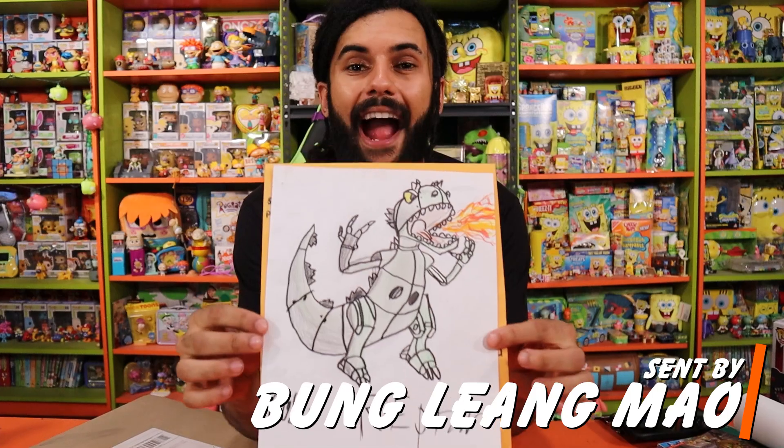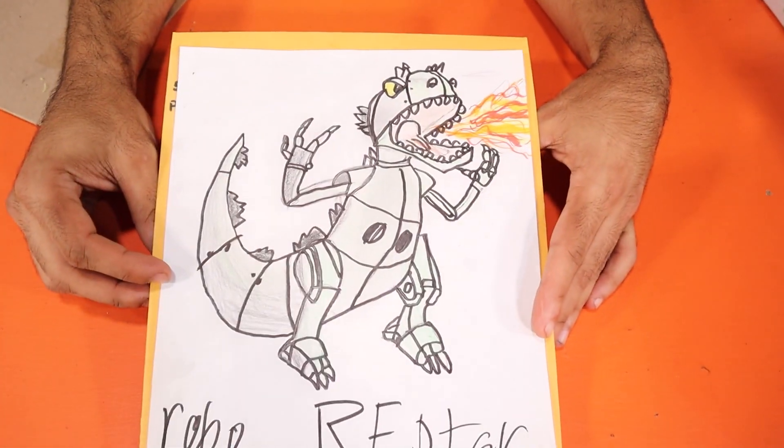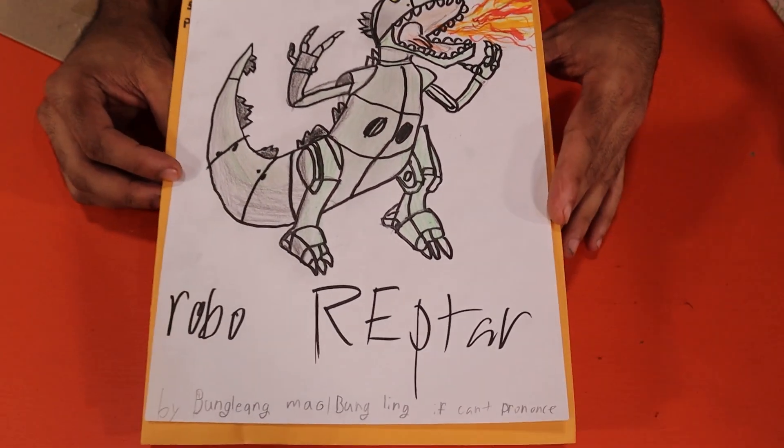This next is from Bunglier Mao, and I'm sorry if I got your name wrong. But this one is absolutely awesome. This is the Reptar from Rugrats in Paris. Awesome artwork. Thank you so much.